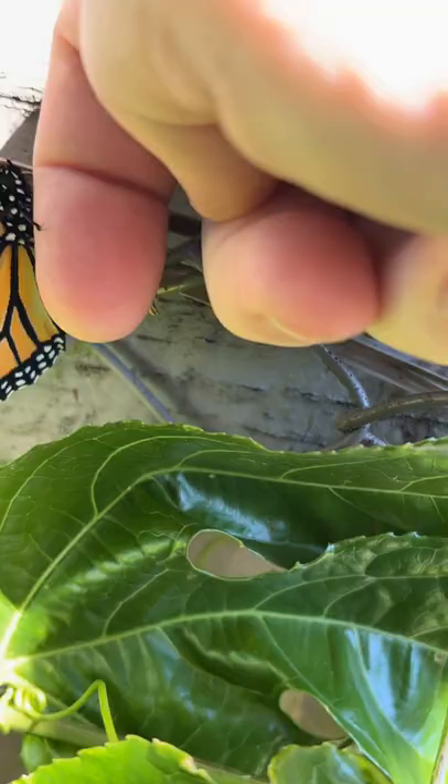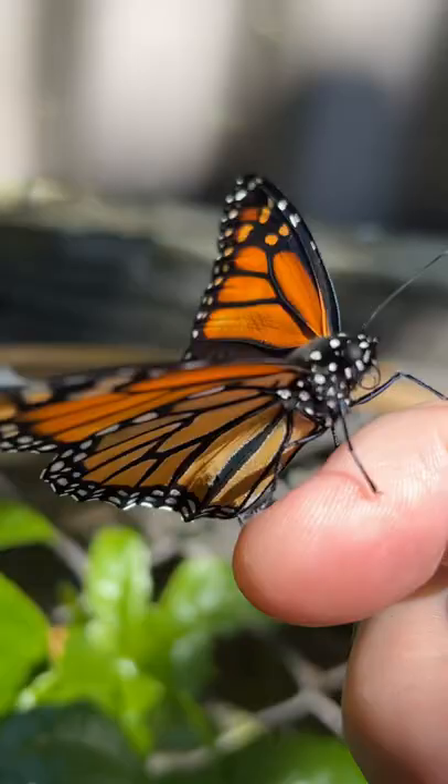And another one here — I'll just encourage it up onto my finger. They're really friendly when they're this age. Isn't he lovely? Look at the beautiful colours.